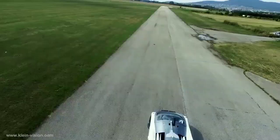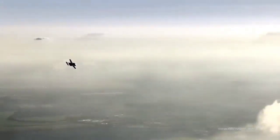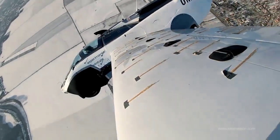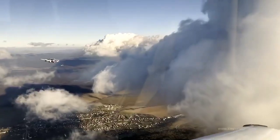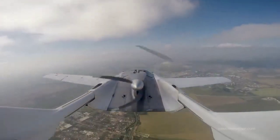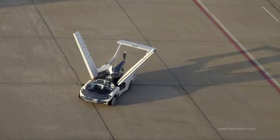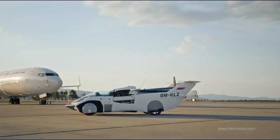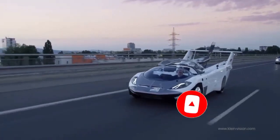This makes it a practical and convenient option for those who want to travel quickly and efficiently. Once in the air, the Aircar can reach a maximum altitude of 8,200 feet and can stay airborne for up to two hours. The Aircar has a built-in parachute system that can be deployed in case of an emergency, making it a safe and reliable mode of transportation. When it's time to land, the Aircar transforms back into a car and the wings fold neatly back into the body. The Aircar can be driven on regular roads just like any other car and it can fit into a standard parking spot.